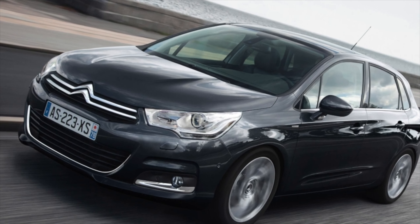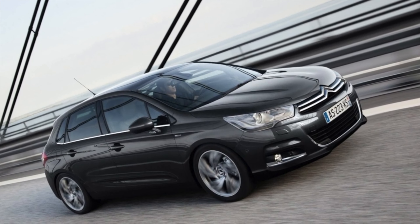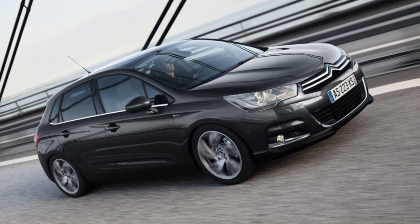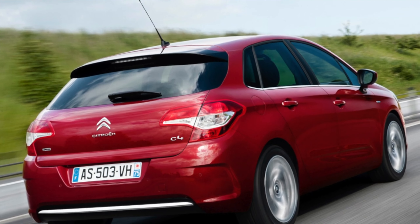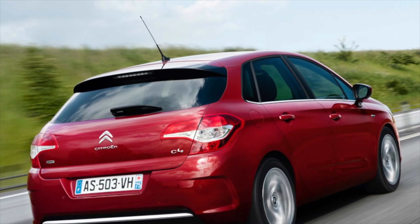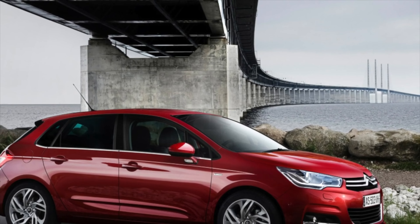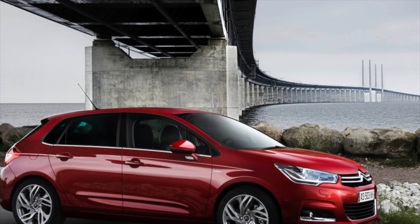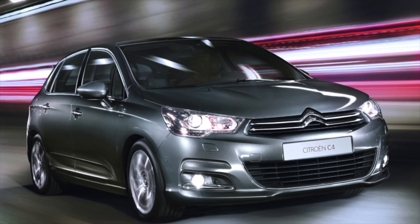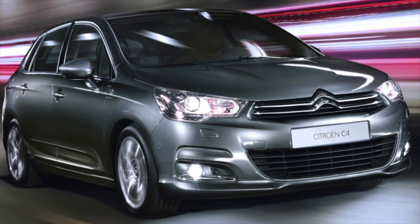Structurally, the suspension of the Citroën C4 is very simple: McPherson at the front and a torsion beam at the rear. The traditional weak link is the stabilizer links, which need changing every 40-50,000 km. The front arm silent block also has a relatively small service life. Some owners complain about weak rear springs, but in most cases this affects those who frequently load the car fully. The rest of the consumables, depending on driving style and road quality, can withstand 100,000 to 150,000 km. Spare parts costs are generally low and availability is not a problem.